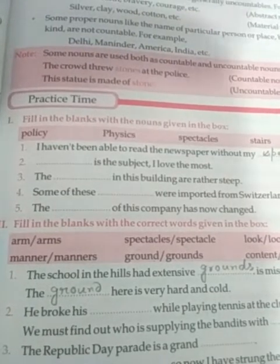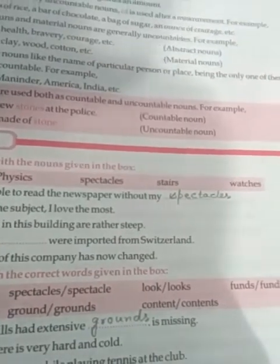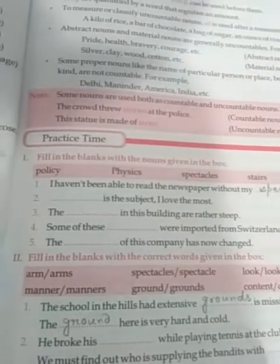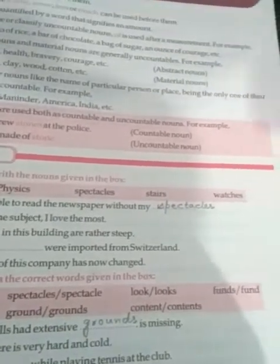Let me read out the word pairs: arm / arms, spectacles / spectacle, look / looks, funds / fund, manner / manners, ground / grounds, content / contents.